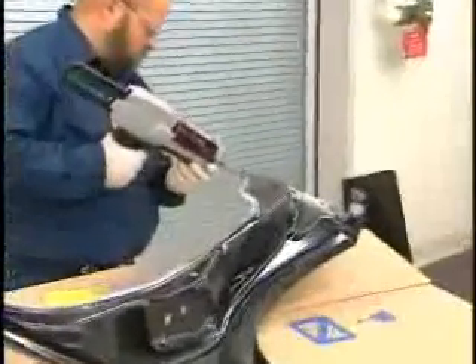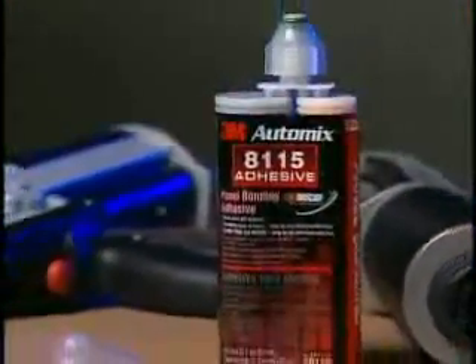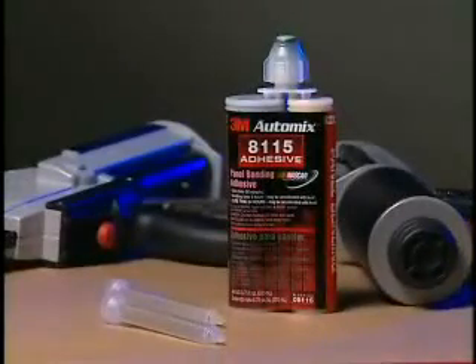3M AutoMix Panel Bonding Adhesive — an innovative approach to automotive body repair. It's easy to use, it's safe, it saves time, and increases profitability, resulting in a better quality repair than traditional welding. Minimize welding and maximize savings and productivity with 3M AutoMix Panel Bonding Adhesive.